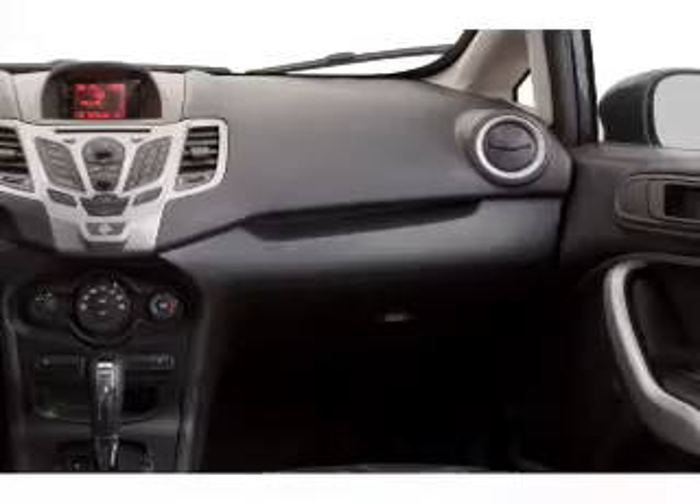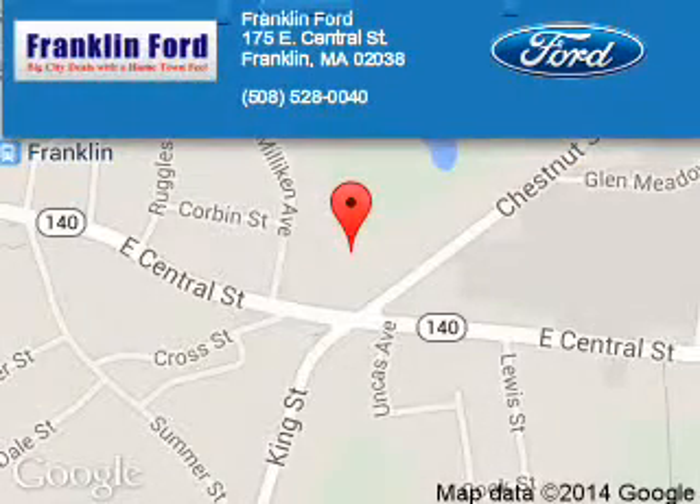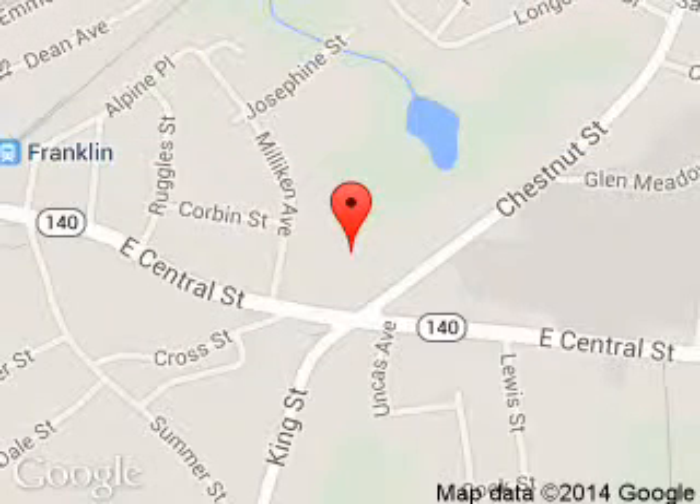Call or click to contact us. Franklin Ford is dedicated to doing everything possible to ensure that the experience you have selecting your next vehicle is a pleasant one. We are located at 175 East Central Street, Franklin, Massachusetts, 02038.